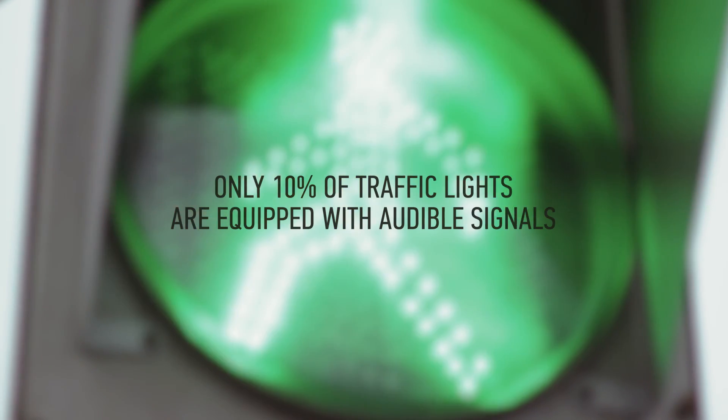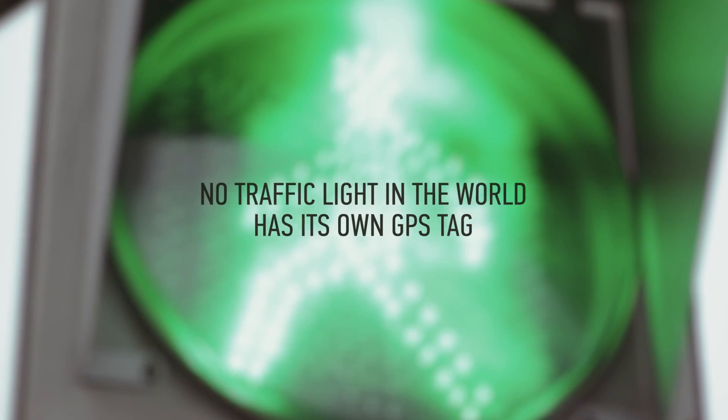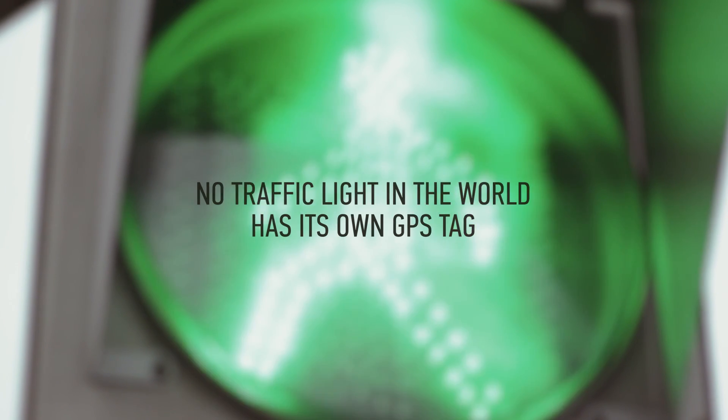Unfortunately, even in this age of innovation and robots, only 10% of traffic lights are equipped with tactile paving and audible signals for visually impaired and blind people. Moreover, not one of them has its own GPS tag.